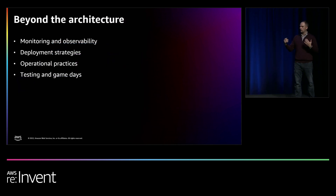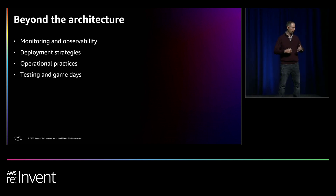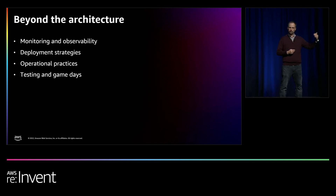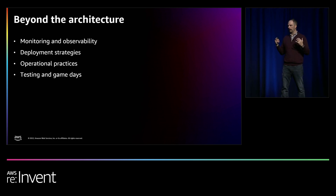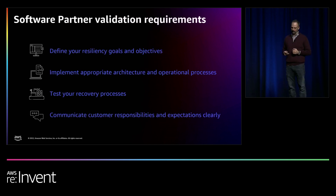This goes beyond just architecture — beyond whether you're using multiple availability zones or multi-region. You also need to think about monitoring, observability, how you're deploying things, whether you're using canary deployments, what your recovery processes look like, and whether you've automated rollbacks. Depending on the level of availability and goals you've set, you need to consider all of those aspects. Those are the things we look at when validating your solution.